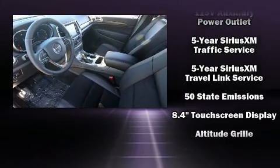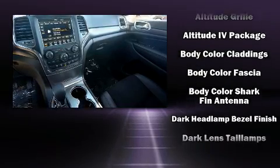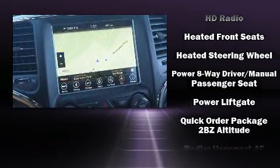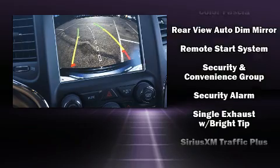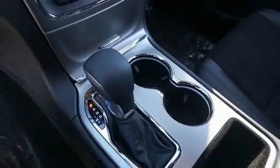Jeep also prioritized safety and security with features such as head curtain airbags, front and side impact airbags, traction control, anti-whiplash front head restraints, a panic alarm, an emergency communication system, and four-wheel disc brakes with ABS. Brake Assist technology provides extra pressure when applying the brakes.